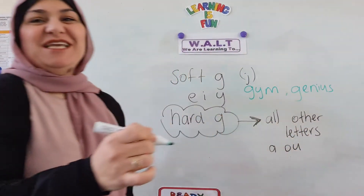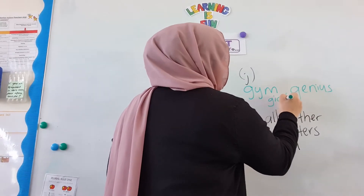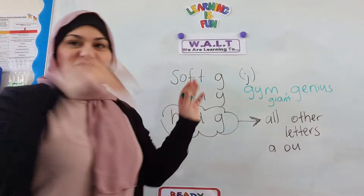I want that one that has a G-I. Giant! G-I-N. Very good! That's soft G — that's last week.